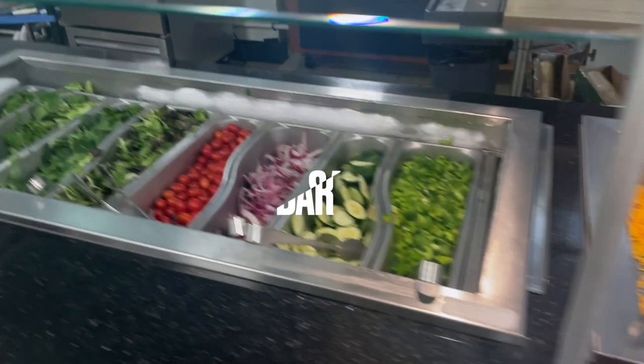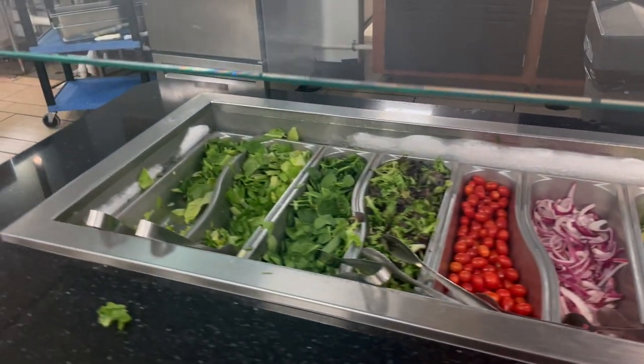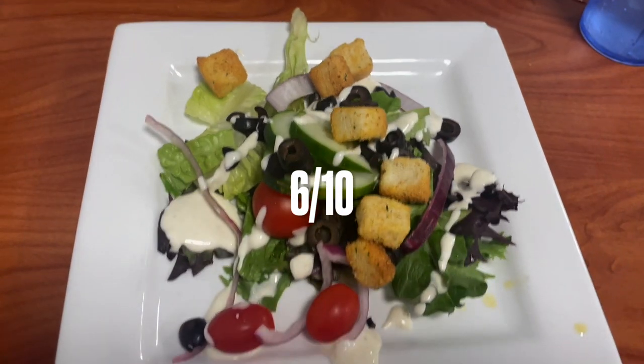The first thing I tried was the salad bar and it was alright — I didn't really make that great of a salad, but I'll give it a 6 out of 10.